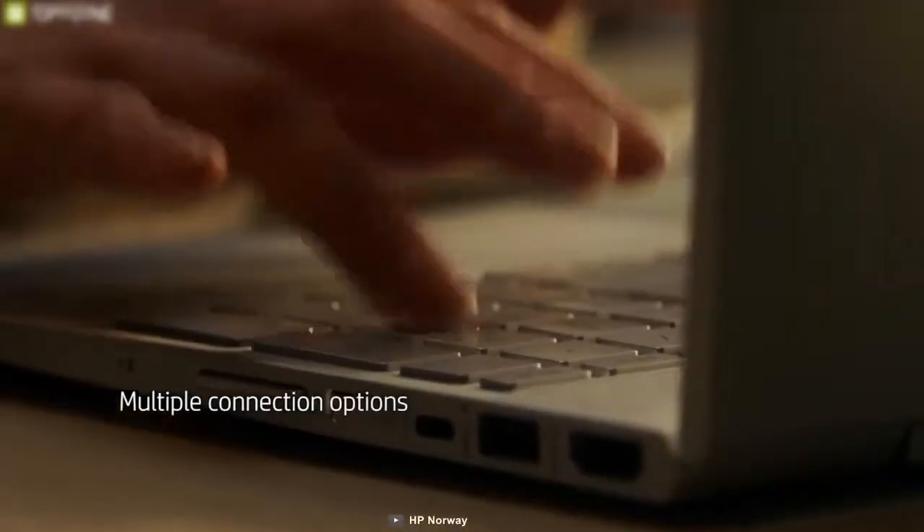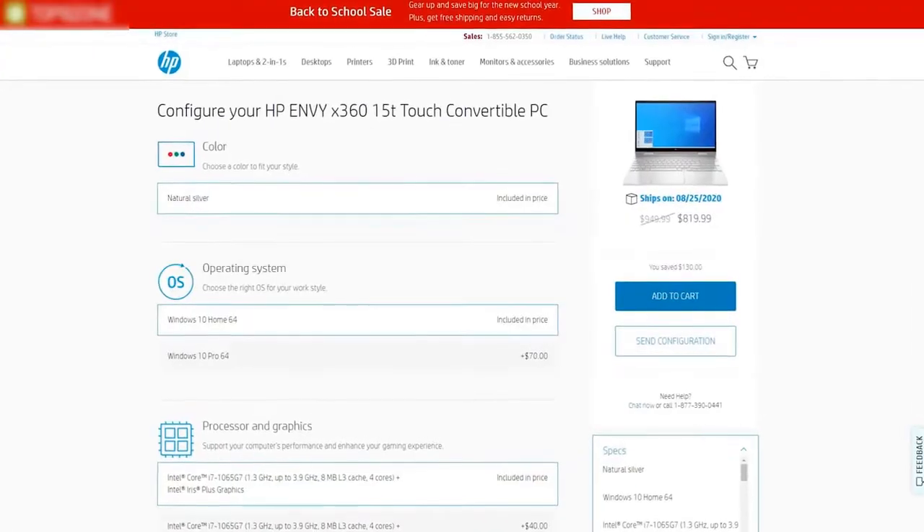If you care about aesthetics as much as you do performance and overall quality, this is the laptop for you. You can get this laptop at around $950.